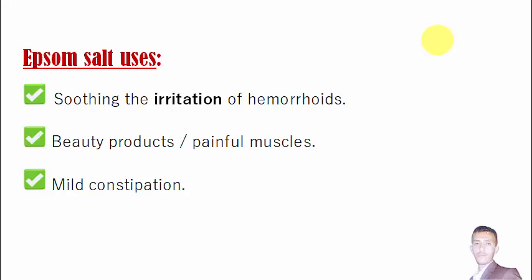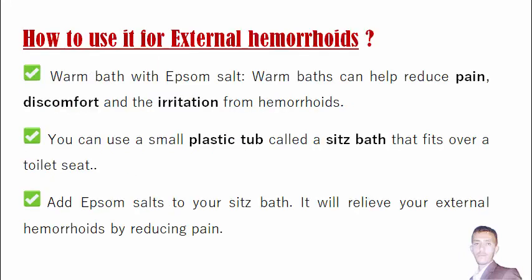Now let's talk about Epsom salt uses. Epsom salt can help soothe the irritation of your external hemorrhoids. It can also be used as a beauty product, and some athletes use it to soothe painful muscles. People who are suffering from mild constipation also use it as a laxative to relieve constipation.